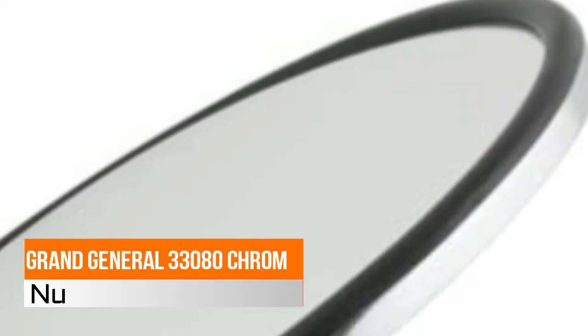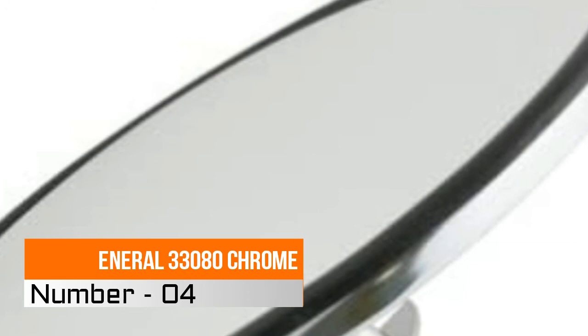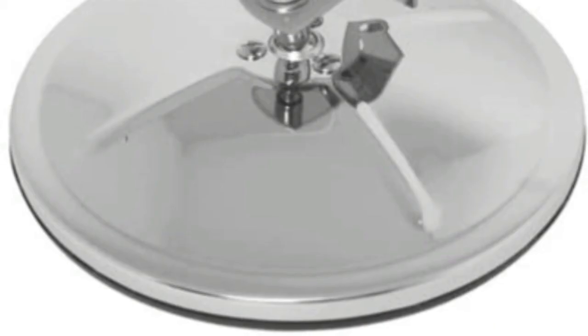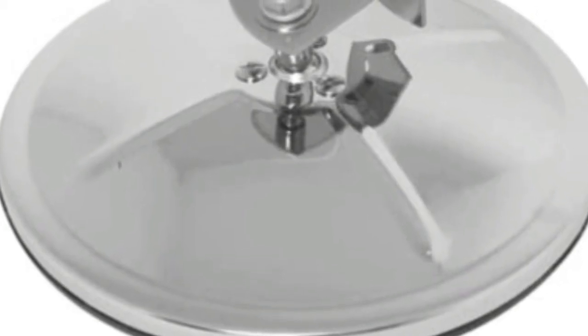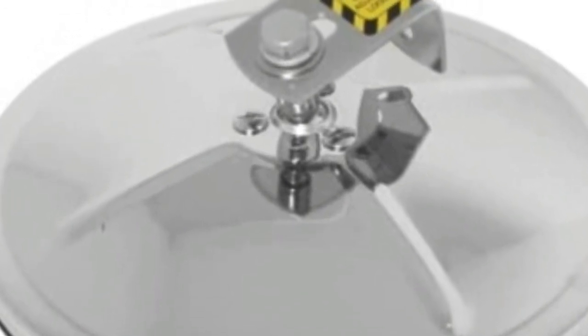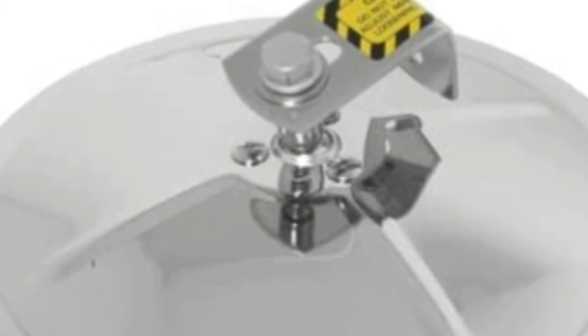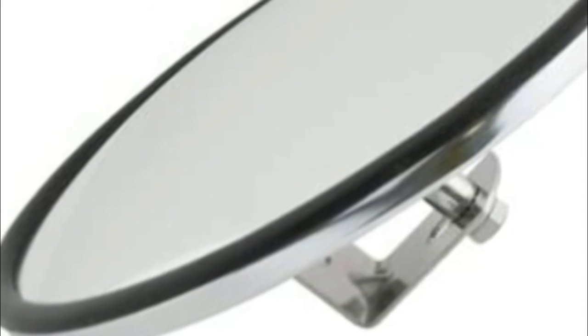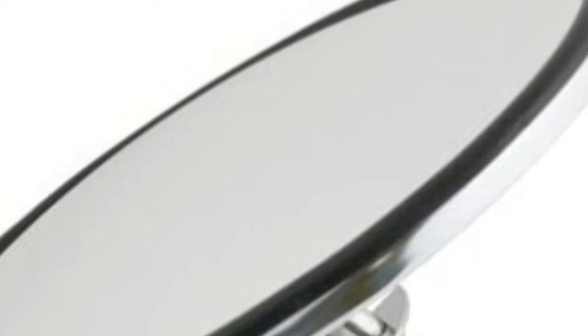Number four: Grand General 33080. Chrome, high-quality chrome finish housing, 8-inch diameter. Heavy-duty L-shape mounting bracket included. Center mount 5/16-inch female adjustable ball stud. Real glass, no haze, rust-resistant aluminum frame design. Self-stick on mirrors, easy to install, peel and stick.